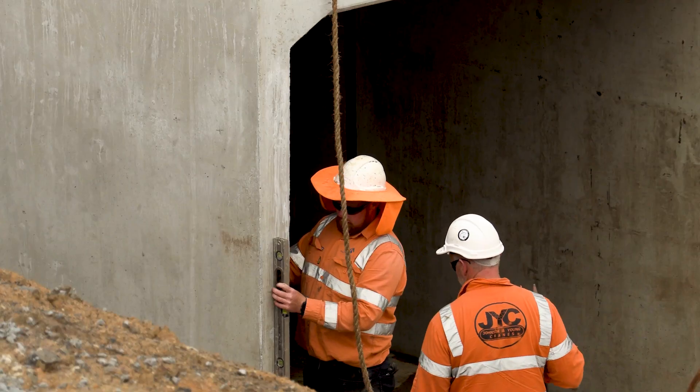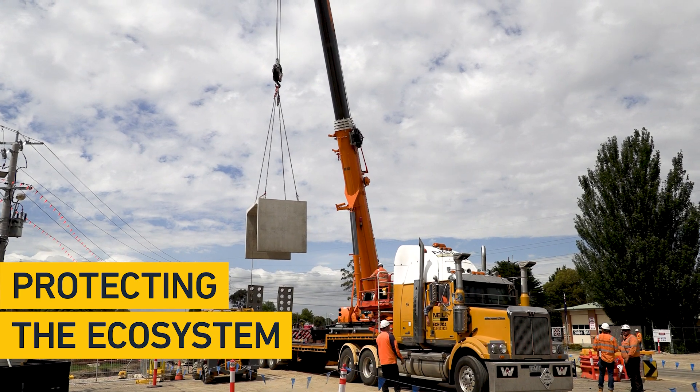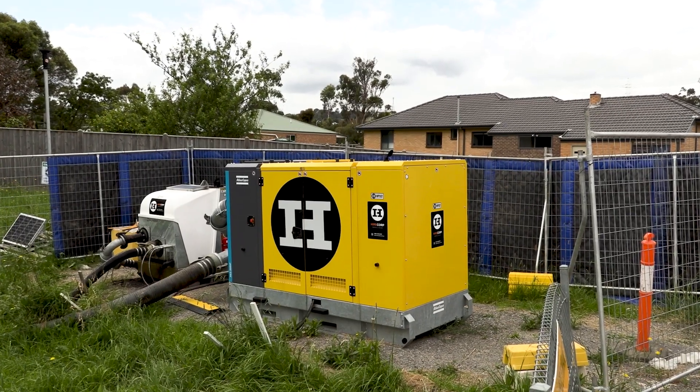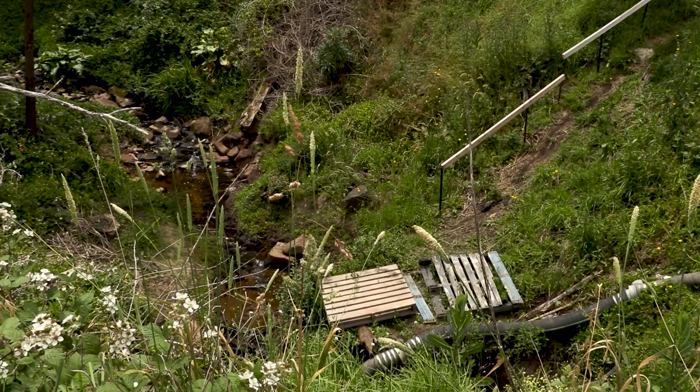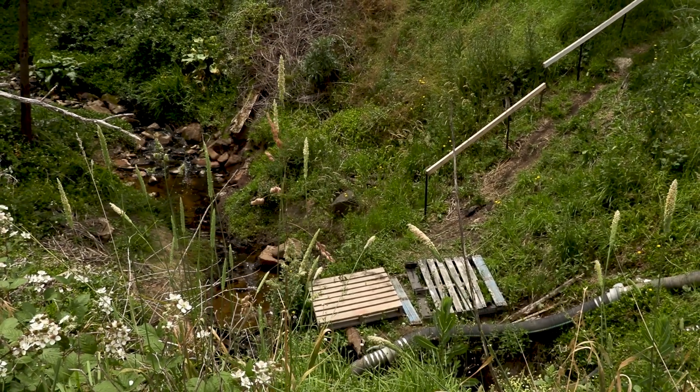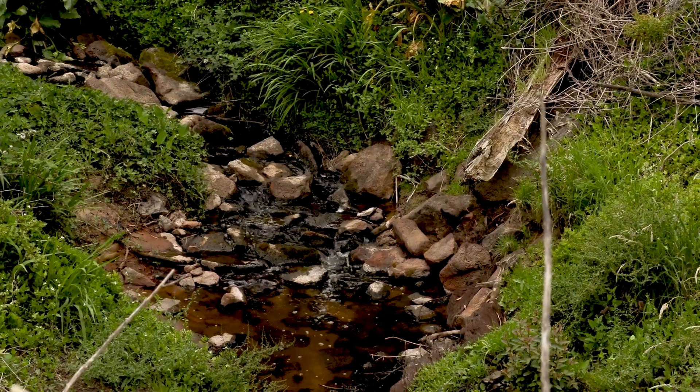Throughout the works we've been working hard to protect the creek's ecosystem and we have a number of important environmental control measures in place. During the creek works we've bypassed the stream using a pump system all the way around our construction zone and downstream, to make sure that the environmental flows continue and that our construction activities don't impact on the water quality. We've also got a separate pump to take the impacted water away.